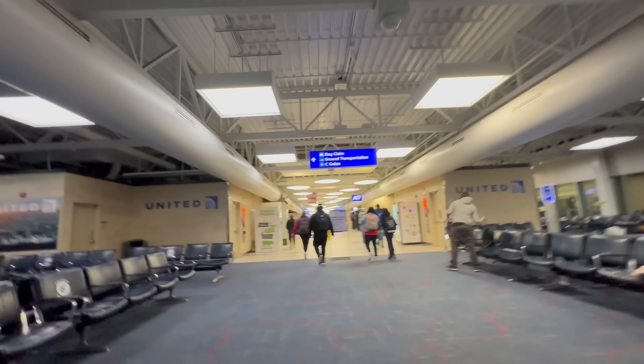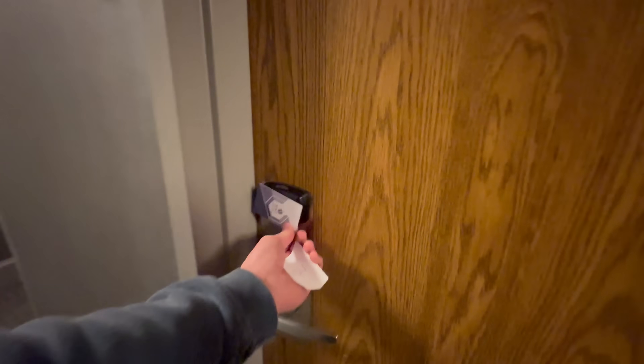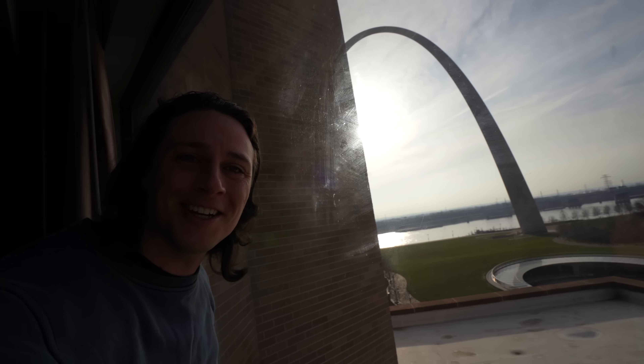Now we've arrived in St. Louis, another city I've never been to before. We're leaving the airport. We're arriving at the hotel. Good morning. There it is — at least half of it. Let's go see it.